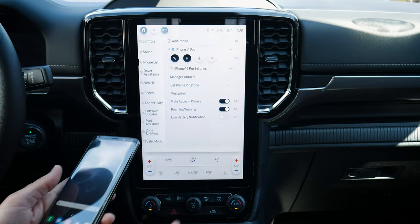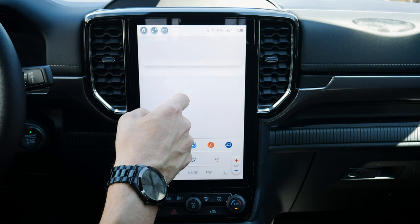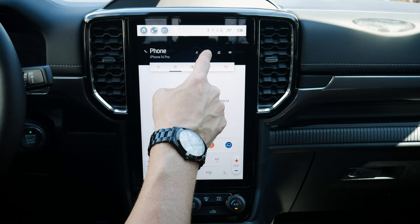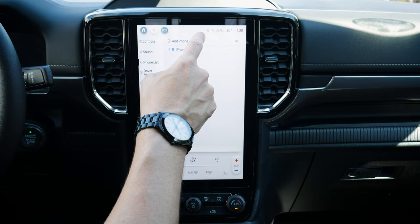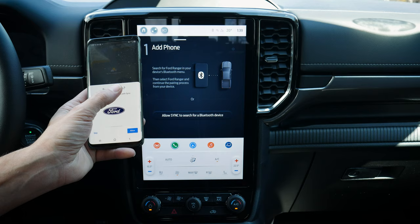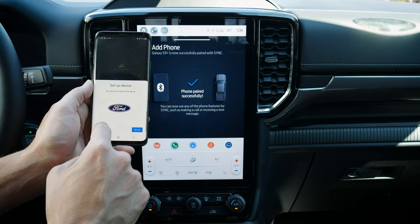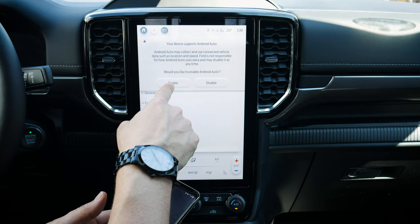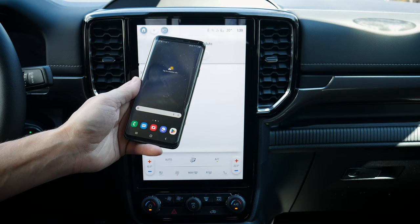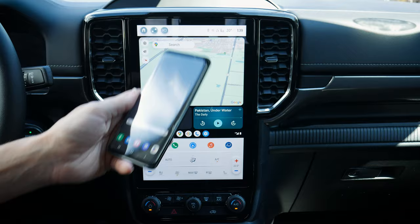Setting up an Android is essentially the same process. Pull up your phone's Bluetooth, add a device, confirm the PIN, and connect. When prompted, you can enable Android Auto. Wireless Android Auto and Apple CarPlay are both supported, and it connects quickly.